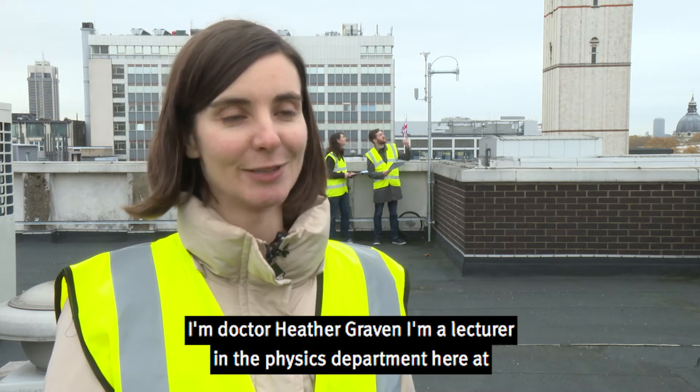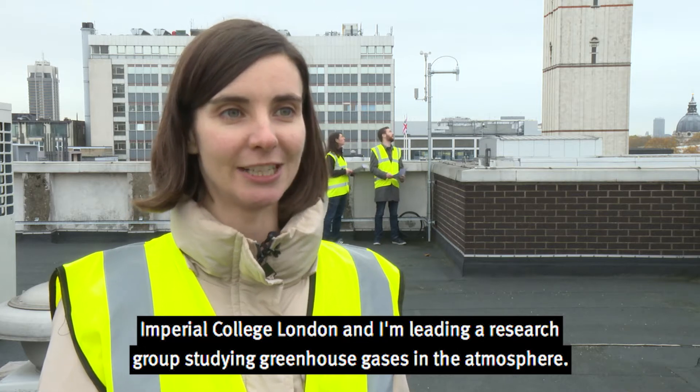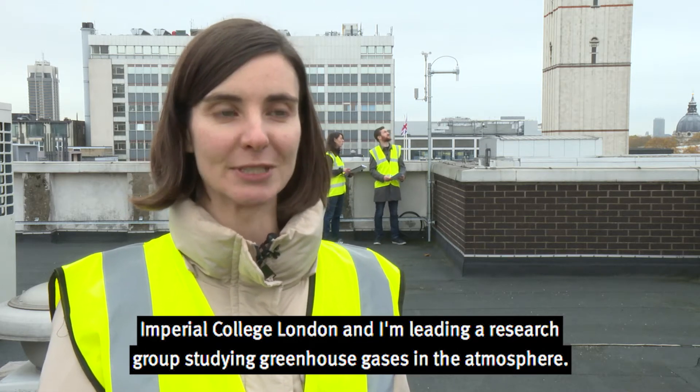I'm Dr. Heather Graven. I'm a lecturer in the Physics Department here at Imperial College London and I'm leading a research group studying greenhouse gases in the atmosphere.